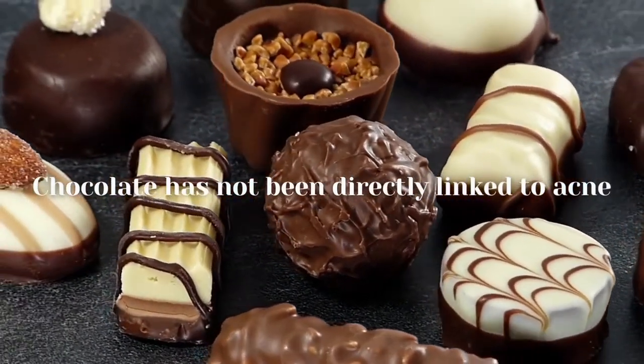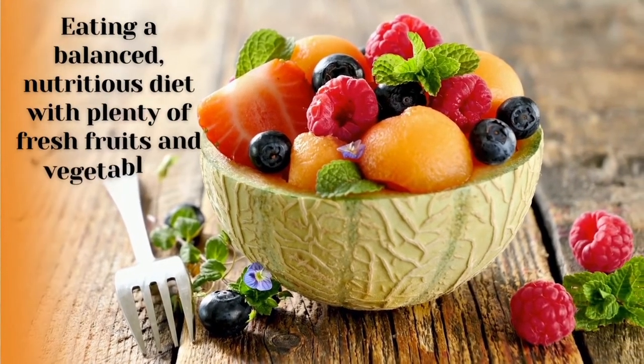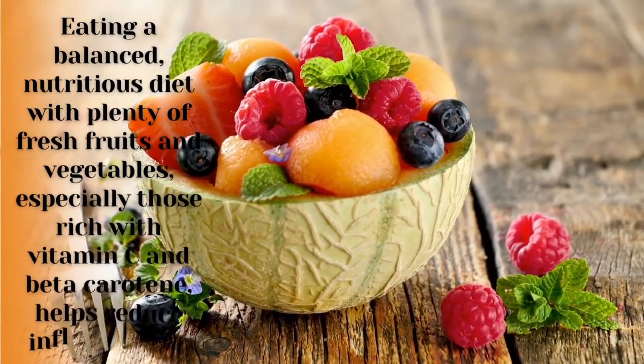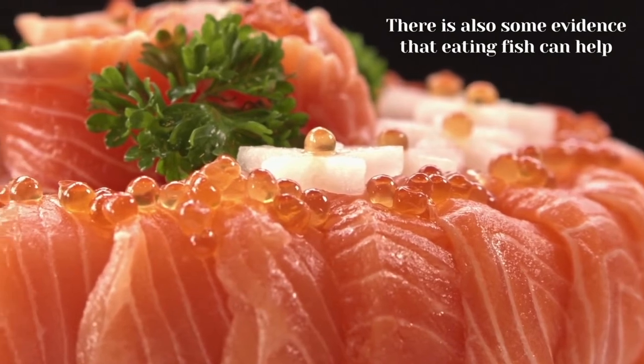Chocolate has not been directly linked to acne. Eating a balanced, nutritious diet with plenty of fresh fruits and vegetables — especially those rich in vitamin C and beta-carotene — helps reduce inflammation. There is also some evidence that eating fish can help.